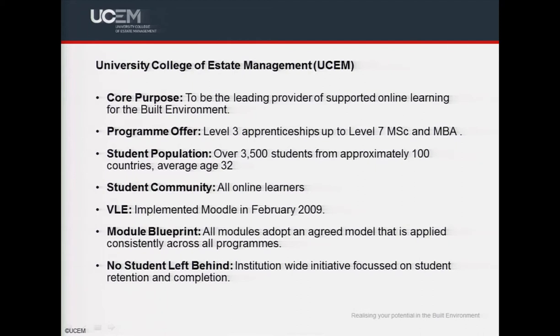At any one time we have over three and a half thousand students from approximately 100 countries worldwide, with an average age of typically 32. Moodle has been used as our VLE since February 2009. All of our modules, which are delivered as Moodle courses, adopted a agreed model that is applied consistently across all programs.